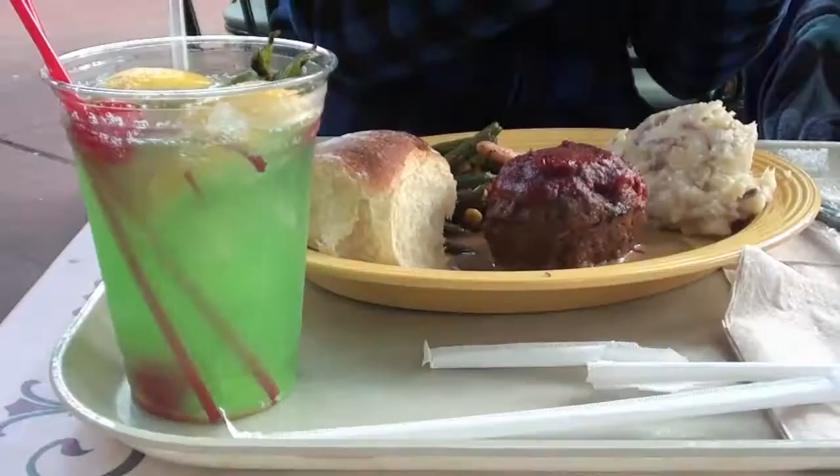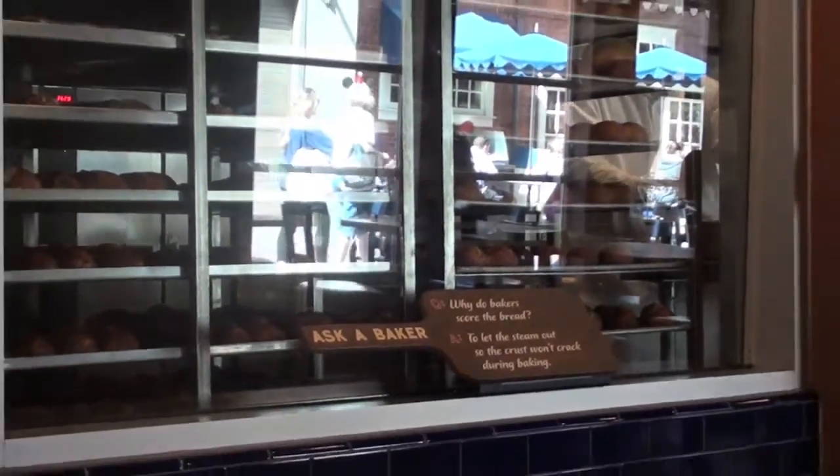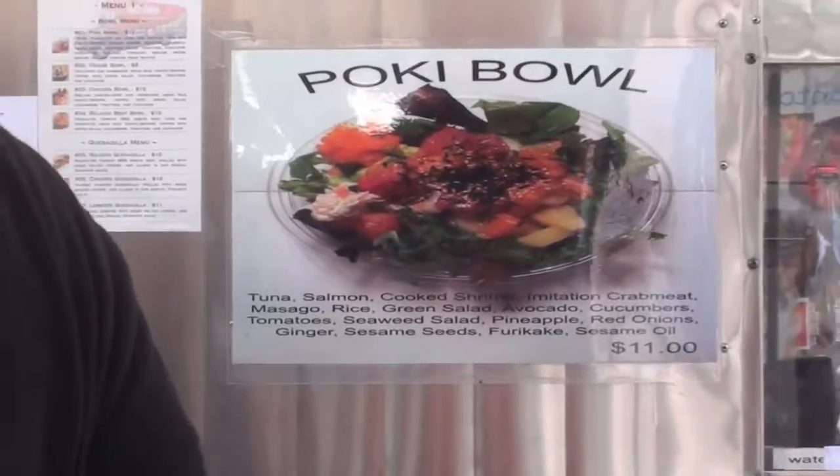Hey everyone, welcome to Ramy and Jay Eat Out, a food and travel channel. My name is Jay and this is my cousin Ramy, and we'd love it if you joined us as we eat and talk and eat some more.